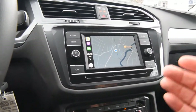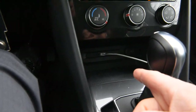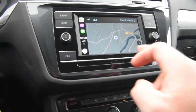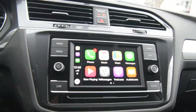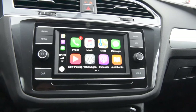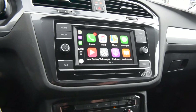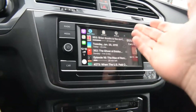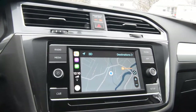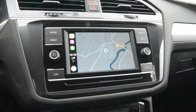My favorite feature is VW's AppConnect. I'm utilizing Apple CarPlay via the USB socket below. There's a dedicated app button on the unit — click it, hit the home button, and it acts just like your phone with signal strength visible and select apps on screen: phone, music, maps, podcasts, and more. Apple Maps is great because the car doesn't come with factory navigation, but you can use your cell phone's navigation.